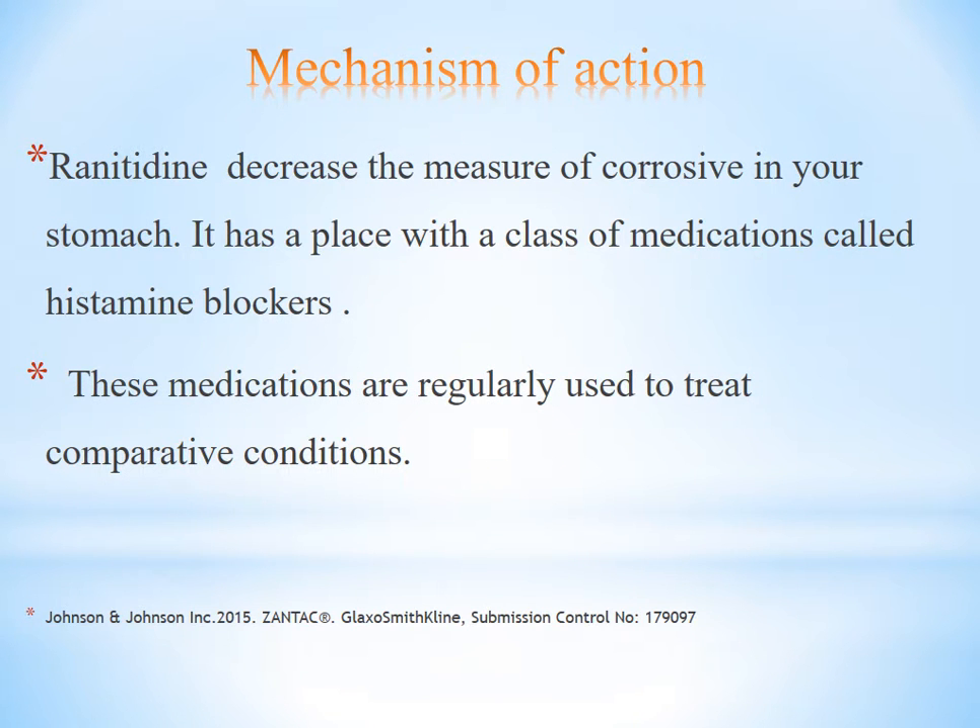Ranitidine reduces the amount of acid in your stomach. It belongs to a class of medication called H2 blockers. Contraindications: it is regularly used to treat comparative conditions such as acute ulcers and related gastrointestinal conditions.